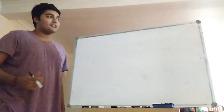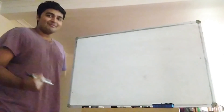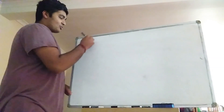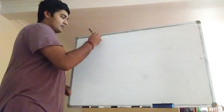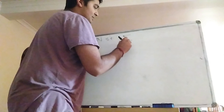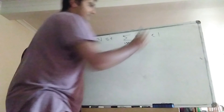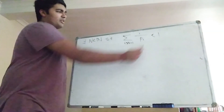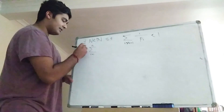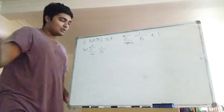So I claim that this diverges, and to prove that I'm going to use contradiction. Suppose the sum of the reciprocals of the primes converges. Then that means there exists some natural number N such that the sum from i equals N plus 1 to infinity of 1 over pᵢ is less than 1. I define sₙ to be the sum from i equals 1 to n of 1 over pᵢ — the nth partial sum of our series.